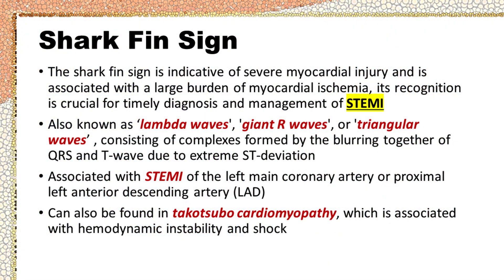The shark fin sign is indicative of severe myocardial injury and is associated with a large burden of myocardial ischemia. Its recognition is crucial for timely diagnosis and management of STEMI. The shark fin sign is also known as lambda waves, giant R waves, or triangular waves. The ECG pattern consists of complexes formed by the blurring together of the QRS and T wave due to extreme ST deviation.